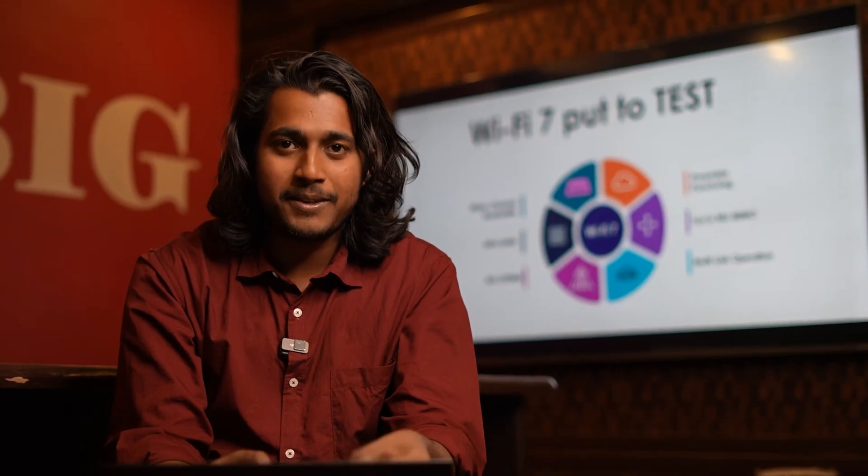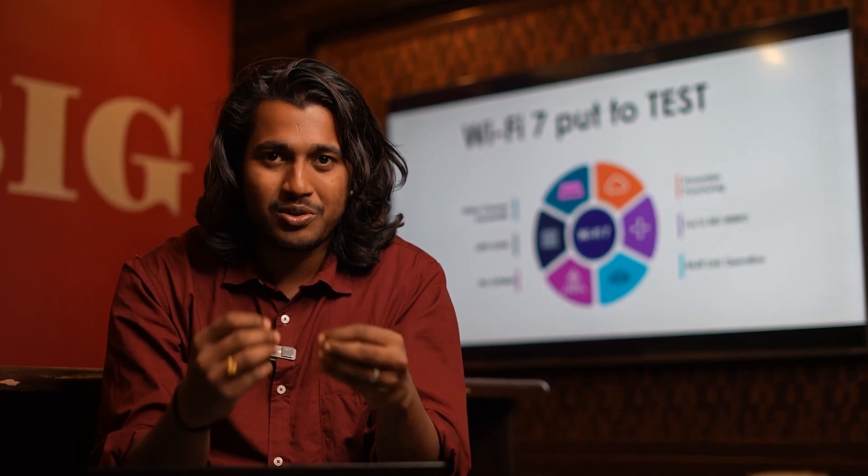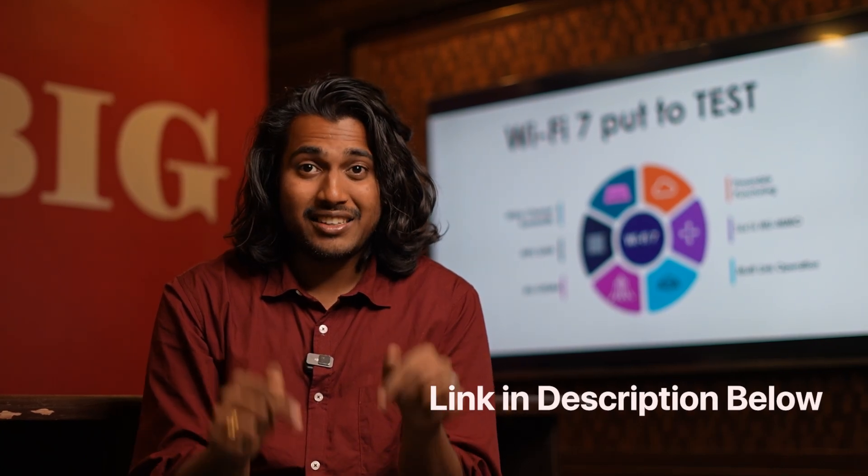In the upcoming episodes, we are going to discuss various Wi-Fi 7 features and put them to test. You can find the link to download the PCAPs in the description below. For more Wi-Fi 7 videos, stay tuned to Candela Technologies. This is Vishwak Singh signing off.